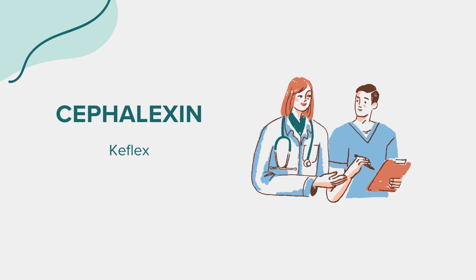Before starting cephalexin, inform your healthcare provider of any medical conditions you have or medications you are currently taking. If you have a history of kidney disease or gastrointestinal problems, your doctor should be aware of this information. Additionally, let your healthcare provider know if you are pregnant, planning to become pregnant, or breastfeeding, as they will need to assess the risks and benefits of using cephalexin in these situations.